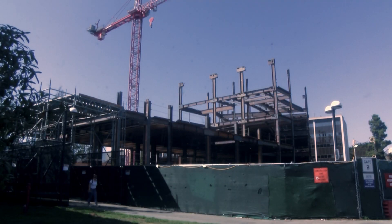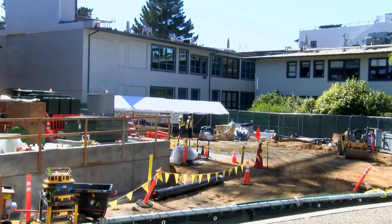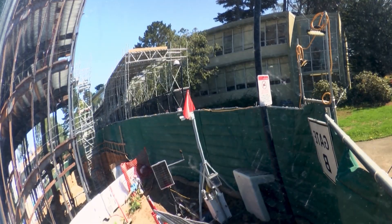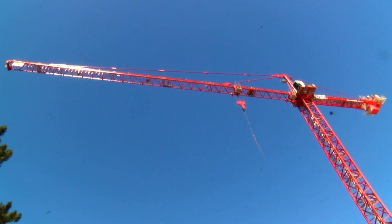The Innovation Center is designed to achieve leadership in energy and environmental design, including a 100 percent all-electric building and a 20 percent reduction in storm runoff water. The science and engineering department is excited for the new possibilities that the building will offer.